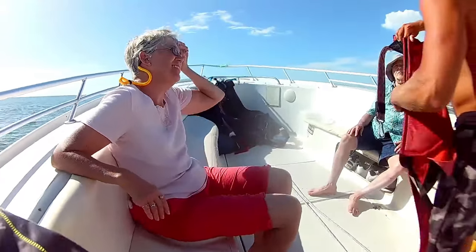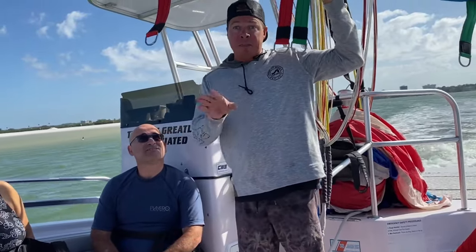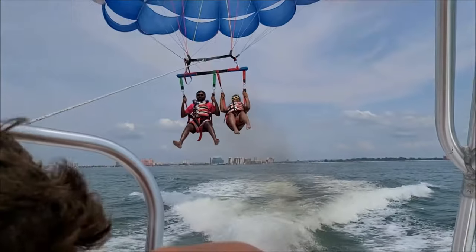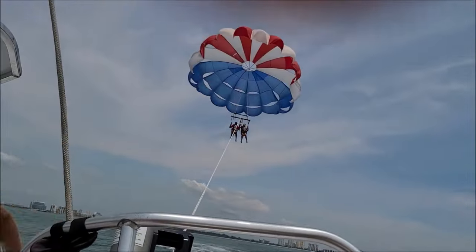No prior experience is necessary to go parasailing, as the crew will give you a safety briefing and provide all the necessary equipment. It's a unique way to experience the beauty of Clearwater Beach from a whole new perspective. For an adrenaline-pumping adventure during your stay, be sure to check out parasailing.